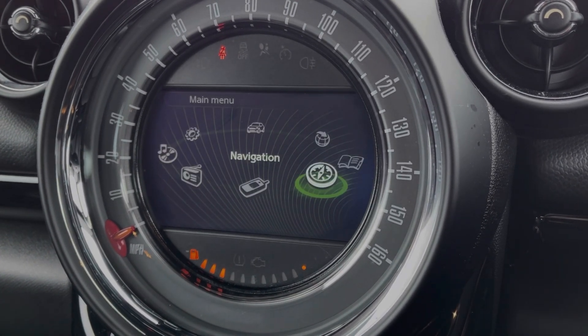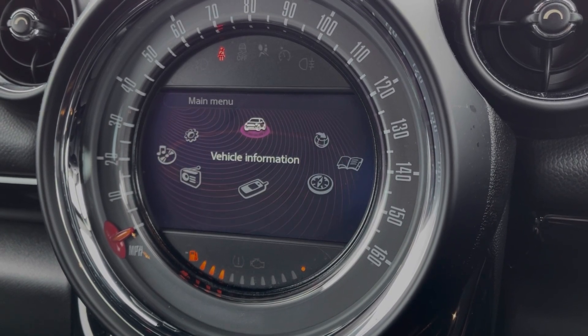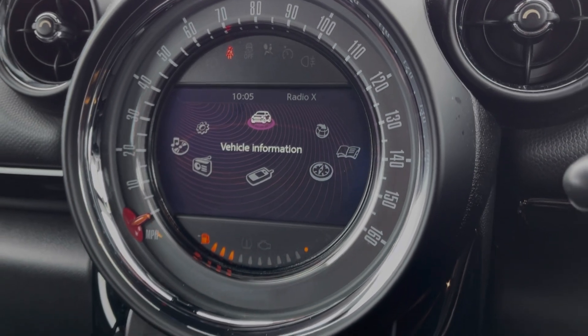Also available through this screen is Mini Connected, which offers online services with a subscription and all of your vehicle information and settings.